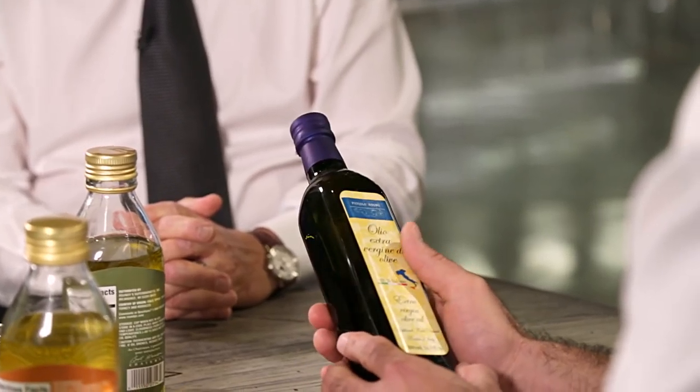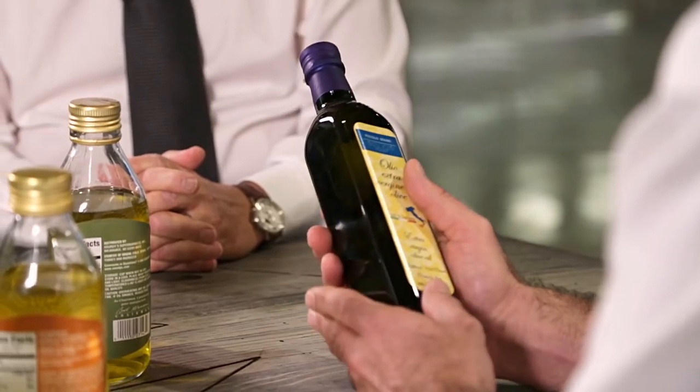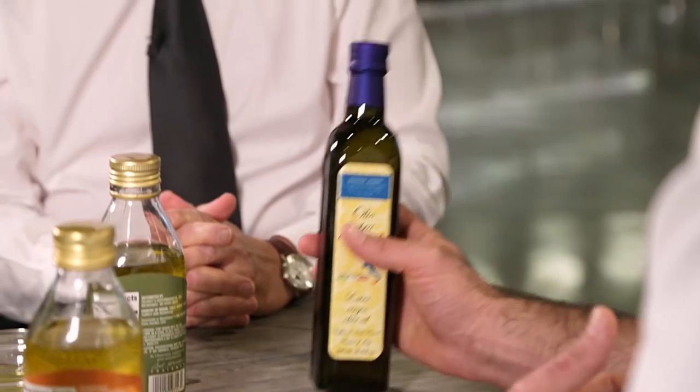This particular oil, the Piccolo Sogno olive oil, comes from Sicily. I prefer being Italian — Sicilian. My heart always goes to the Sicilian oils.